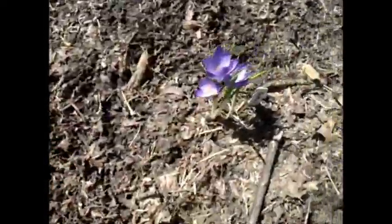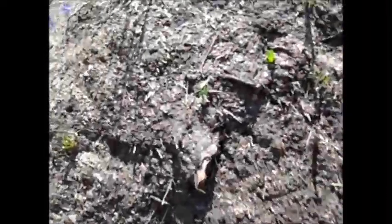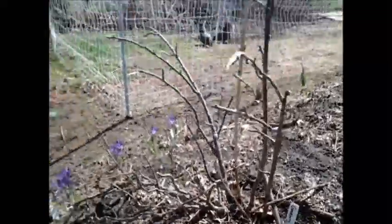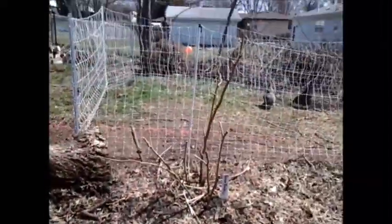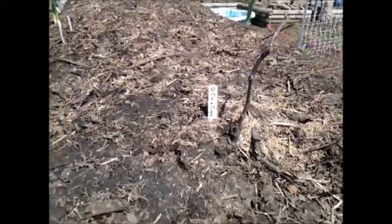A lot of these I have labeled, just so I can find them once it gets really crazy out here and starts to grow. Gooseberry, Patriot blueberry. St. Croix grape — I actually don't know how well this one's doing; it may have died over the winter.